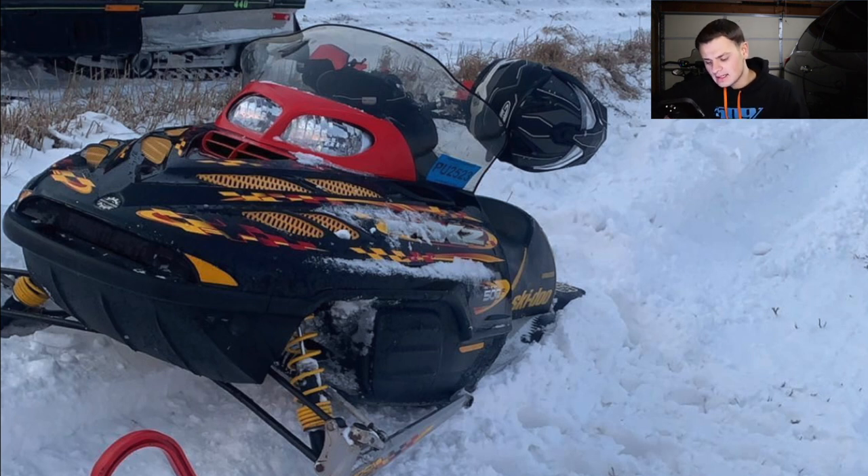Next up is Lane with two sleds — we'll start with the Ski-Doo MXZ. He says it has a Snowstack rumble pack, bored out to around a 550 — probably started as a 500 — and it sounds insane. I bet that thing absolutely rips. This sled is going to get an eight.